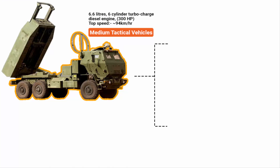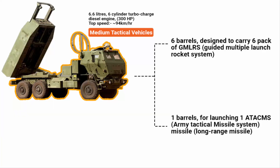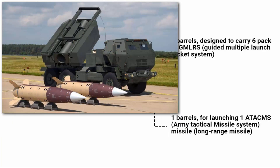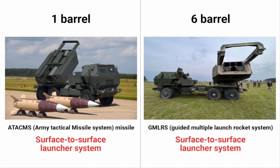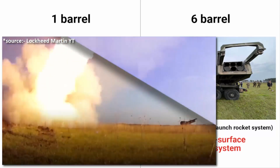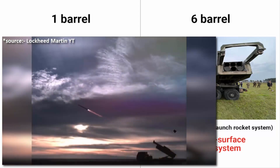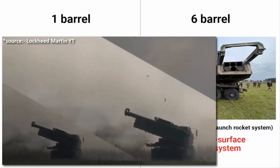This rocket launcher comes in two variants. One of them has six barrels designed to carry six packs of GMLRS — that is Guided Multiple Launch Rocket System. The other model has only one barrel for launching one ATACMS missile — that is Army Tactical Missile System. Both these variants are surface-to-surface systems, meaning you can only target something on the ground like ammunition depots, bridges, and other key targets. You cannot use this system to target an aircraft, drones, or a flying missile.